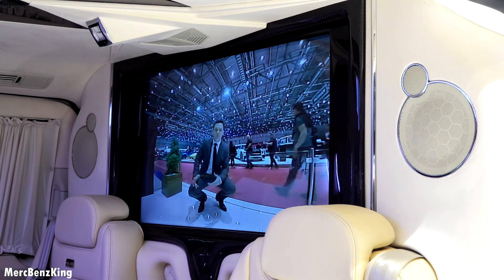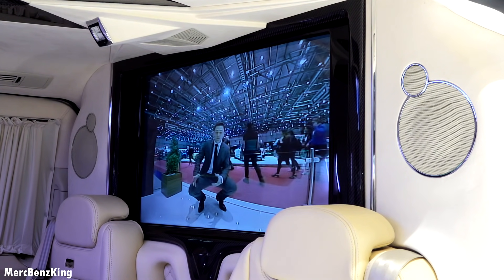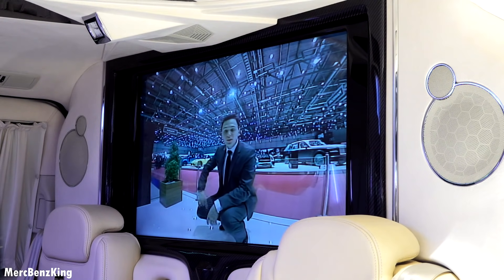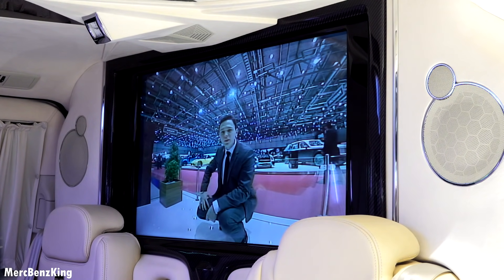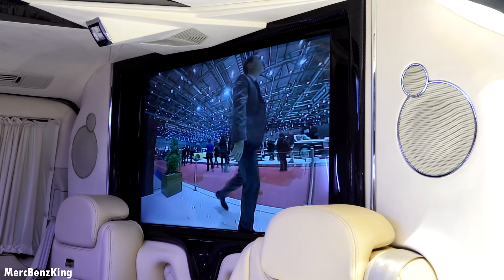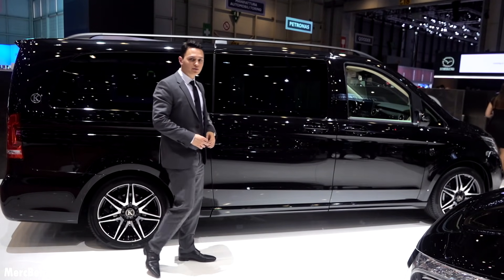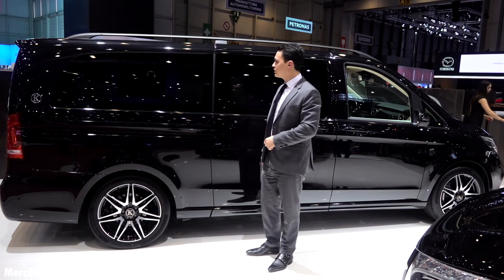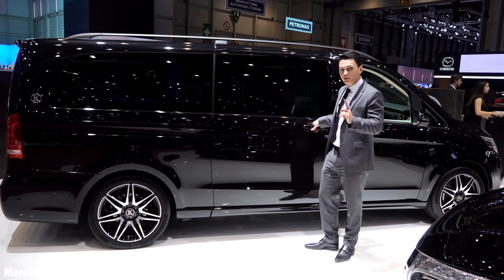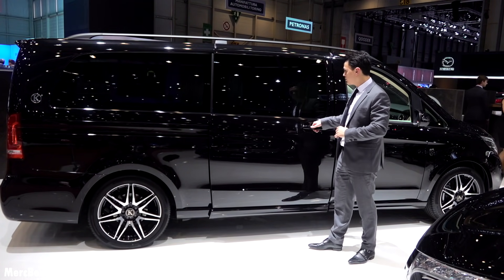Hello guys, welcome to Merz Benz King. This is the Mercedes V-Class Klassen, which actually means Klassen. I will show you the complete interior and all the neat features. This is the extra long version of the V-Class, almost five and a half meters. So let's immediately check out the interior in the rear.